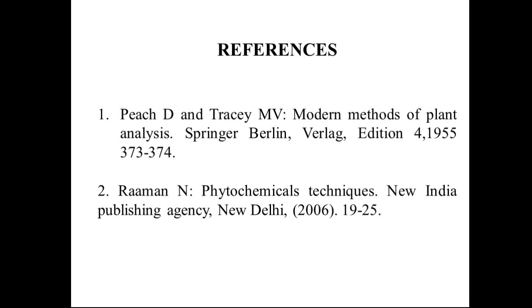These are all the references for the materials and methods. Thank you all. Stay safe.